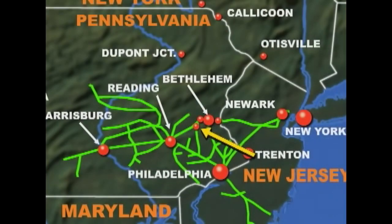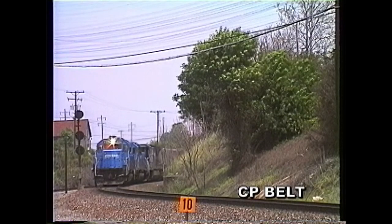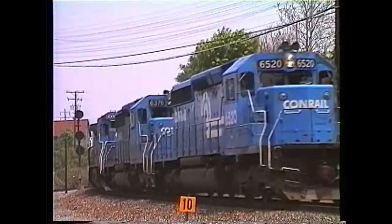Our maps, created just for our videos, are designed to keep you better informed. Conrail was split up into parts of the Norfolk Southern and the CSX system in 1999. We bring Conrail back to her fans in the time frame of the 1980s when Conrail was working its way into becoming a healthy system.